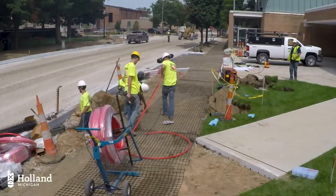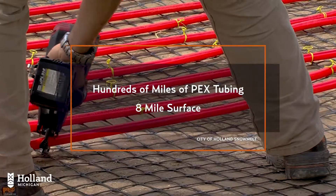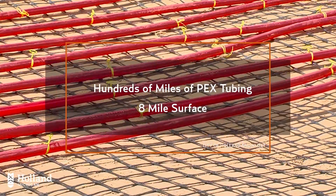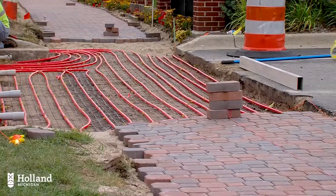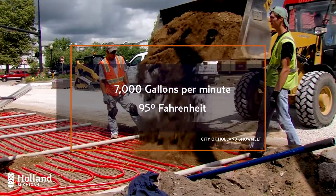The water is then circulated through hundreds of miles of smaller PEX tubing that winds up and down 8 miles of streets, parking lots, and sidewalks. 7,000 gallons of water per minute circulate through the system at 95 degrees Fahrenheit.